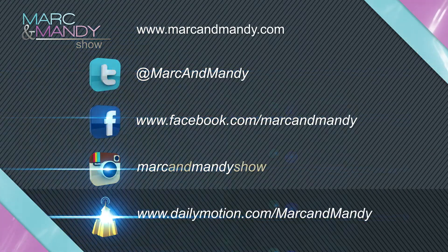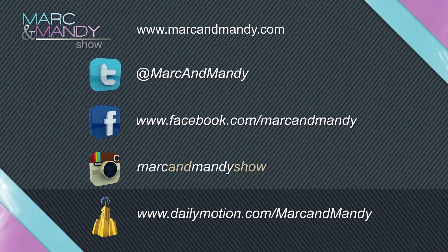You can also connect with us on Twitter, Facebook, and Instagram.